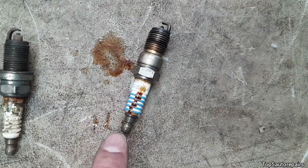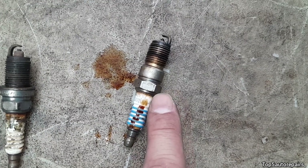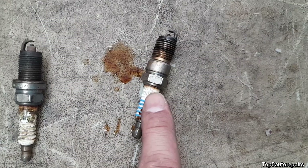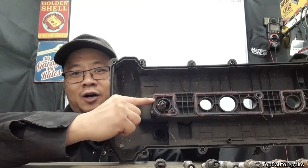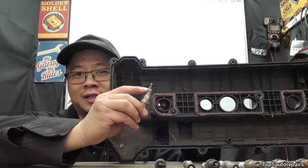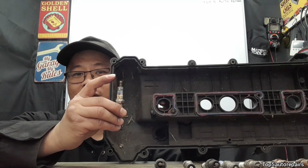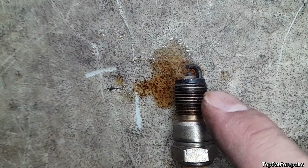If you're getting engine oil on the terminal or on the ceramic insulator of the spark plug, this means that you have a bad spark plug tube seal. When the spark plug tube seal becomes worn, it's going to allow engine oil to get on the terminal or on the ceramic insulator, and this is going to cause the spark plug and ignition coil to foul out.